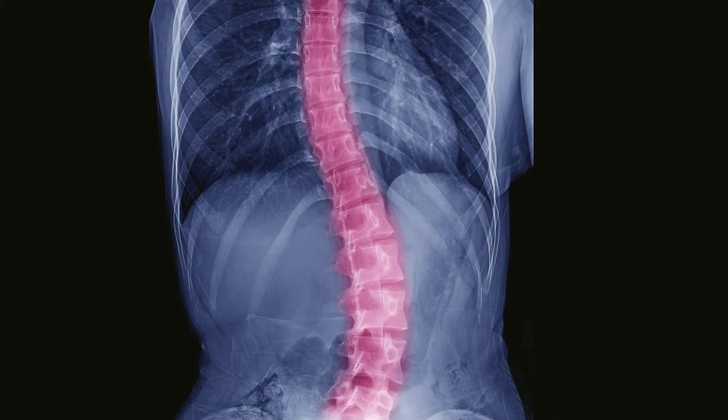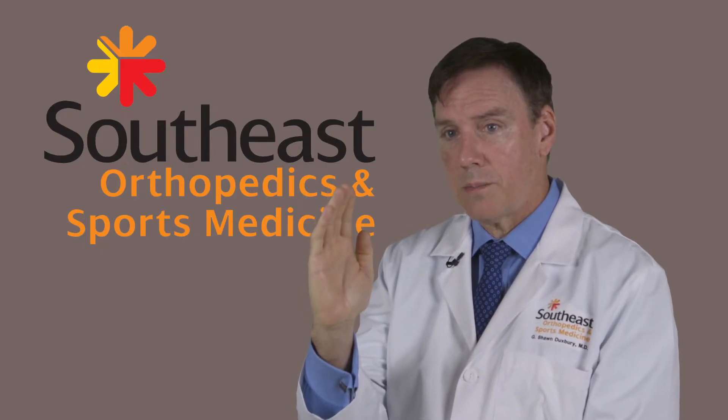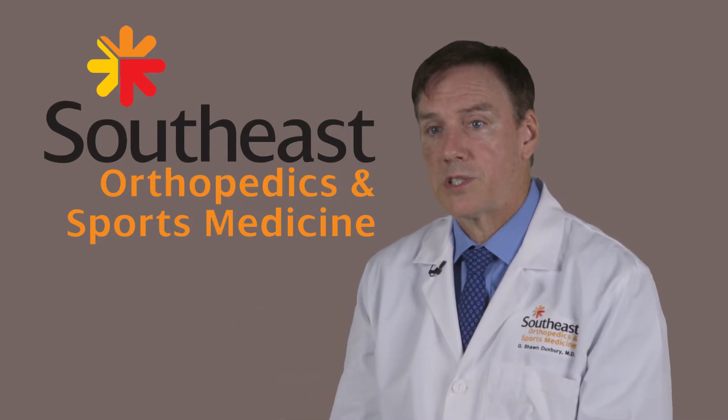A lot of times it's a very small curve that nobody noticed before, and it starts to get bigger and bigger and bigger, and suddenly people are like, oh, there's something wrong with my child's back.